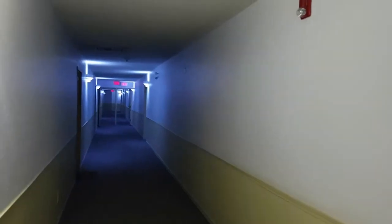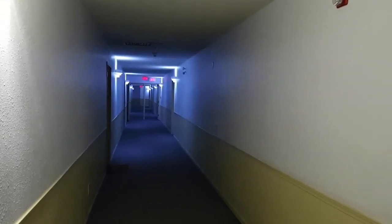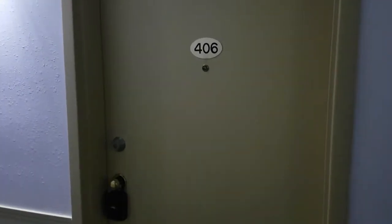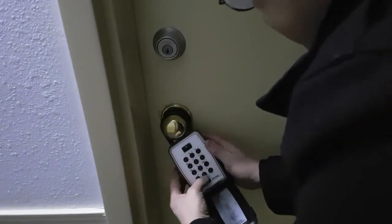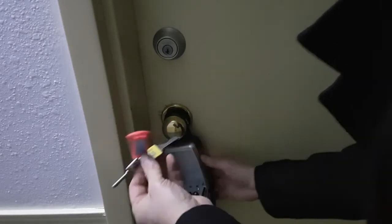Let's go to the fourth floor. Our unit is 406. This is our unit front. The unit key and the room key are all in here. With the second code we give to you, you open the lockbox and get the key.